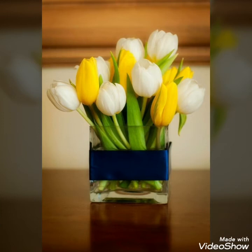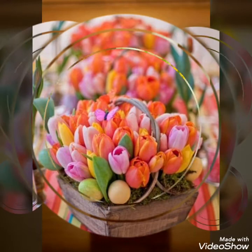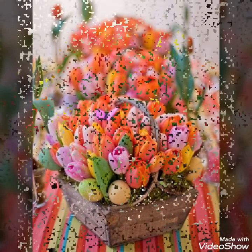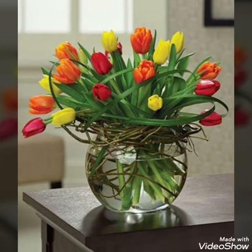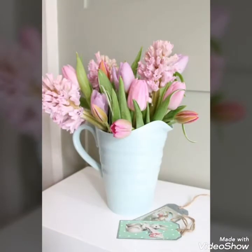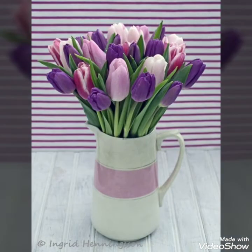As you have seen in this video, there are different colorful tulip flower arrangements that can be used in different sorts of vases, to place on your side tables or in your living rooms, at the entrance of your houses, and to create different effects through them.